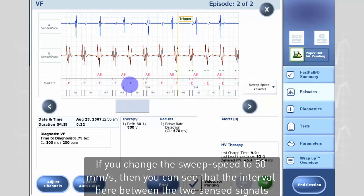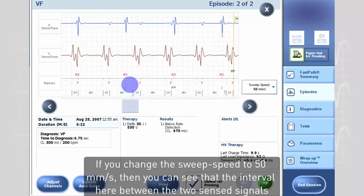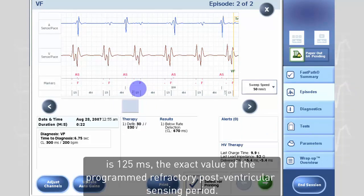If you change the sweep speed to 50 mm per second, then you can see that the interval between the two sensed signals is 125 milliseconds — the exact value of the programmed refractory postventricular sensing period.